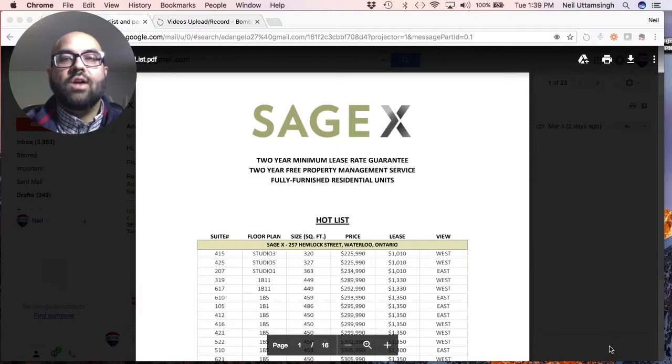Hey guys, it's Neil from Toronto Condos. Earlier today I was talking about an article in the media that came out by CTV News about the Waterloo region. With the report that came out, the Real Estate Investment Network, also known as REIN, had put out a report saying that the Waterloo region was the number two area in Ontario to invest in. This got a lot of people's attention because people want to invest in the real estate market where things are happening, where there's growth.